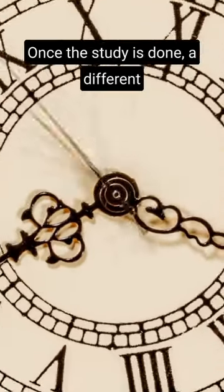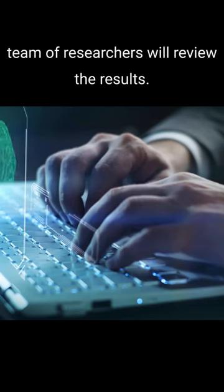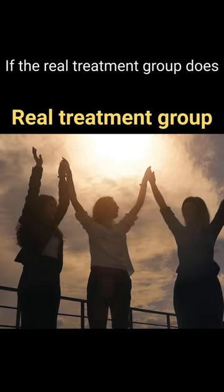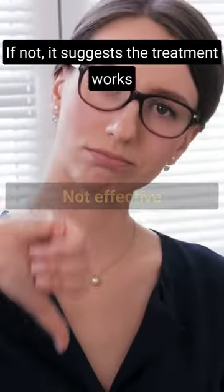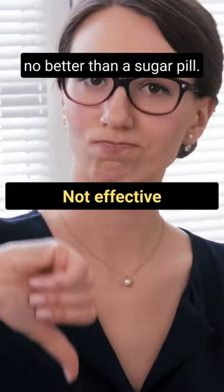Once the study is done, a different team of researchers will review the results. If the real treatment group does significantly better than the placebo group, it suggests that the treatment is effective. If not, it suggests the treatment works no better than a sugar pill.